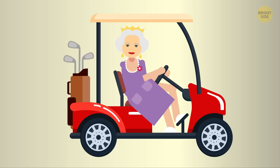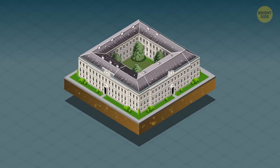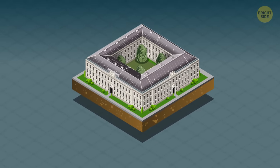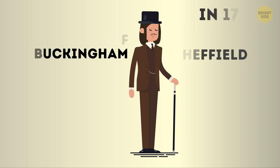Number 9: it wasn't originally built for kings and queens. This one might surprise you, but before the palace turned into the building we know it as today, it was just a three-story blockhouse owned by John Sheffield, the Duke of Buckingham.